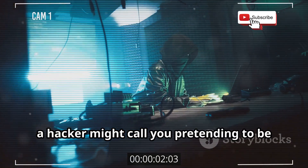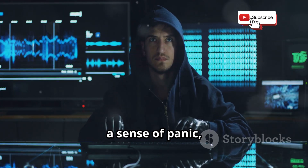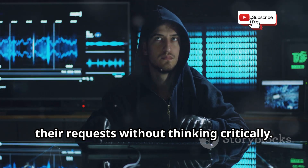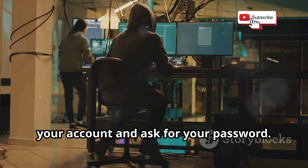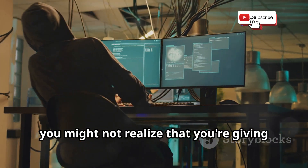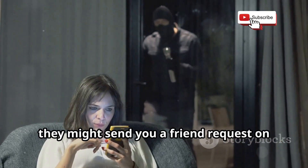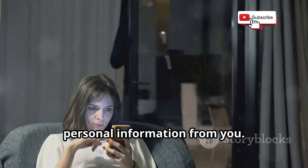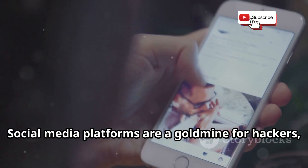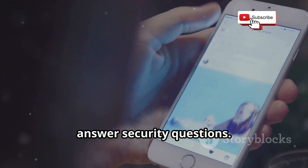For example, a hacker might call you pretending to be from your phone carrier. They might use urgent language to create a sense of panic, making you more likely to comply without thinking critically. They might claim there's a problem with your account and ask for your password. Or they might send you a friend request on social media and try to extract personal information — social media is a goldmine for hackers, as people often share details that can be used to guess passwords or answer security questions.